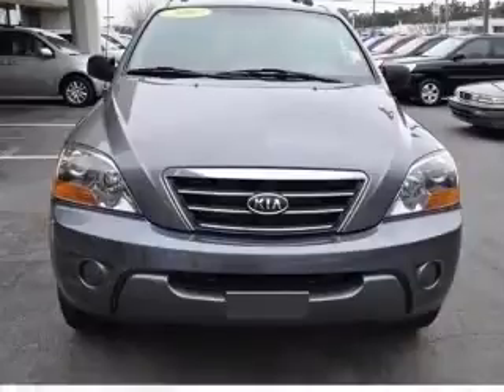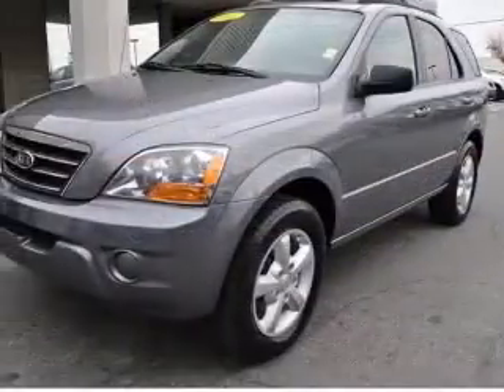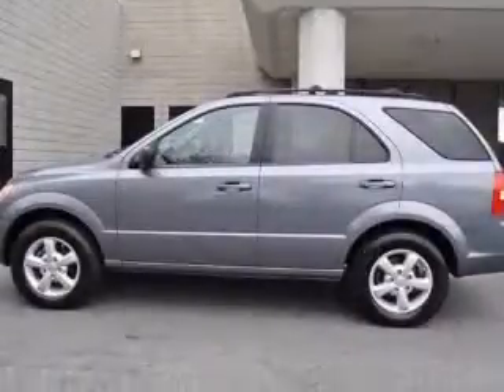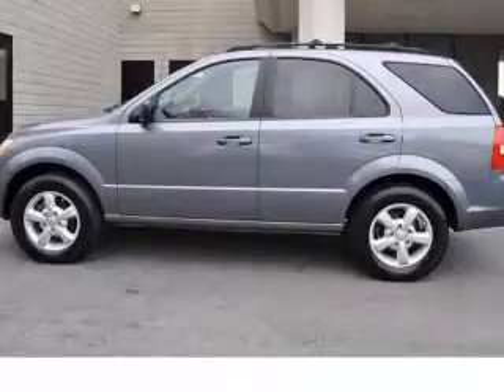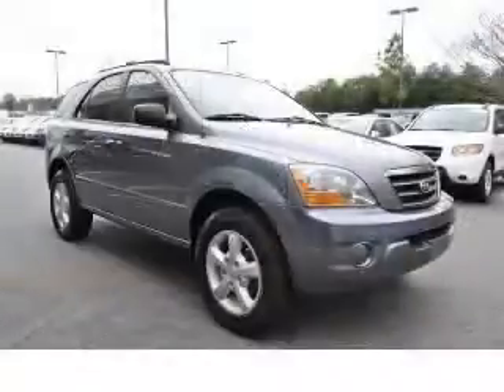This vehicle has a gray exterior and includes the following options: 4-wheel ABS brakes, air conditioning, center console with full-width covered storage, chrome grille, in-dash clock, cruise control, daytime running lights, and 4-wheel drive. Contact our internet sales staff today to schedule an appointment.